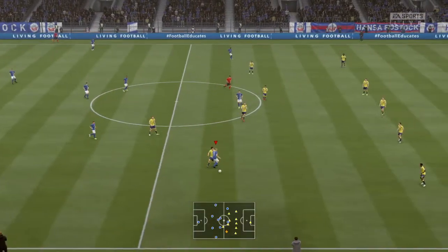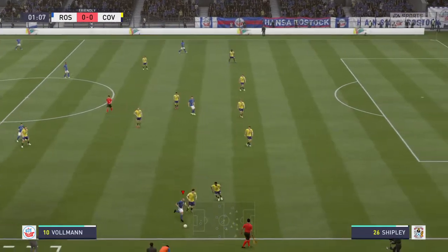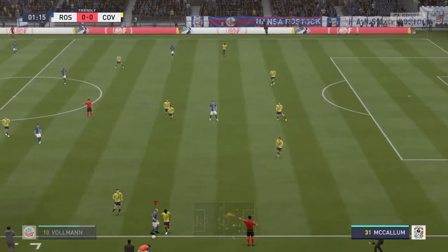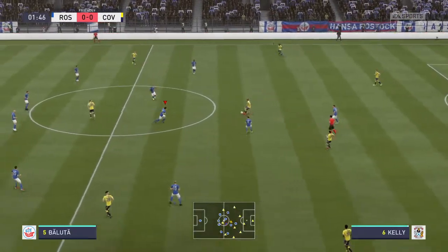We're looking forward to the game anyway. Derek Ray here on the commentary position, joined as always by Lee Dixon. And every reason to believe this is going to be enthralling. It's Hansa Rostock and they take on Coventry City.